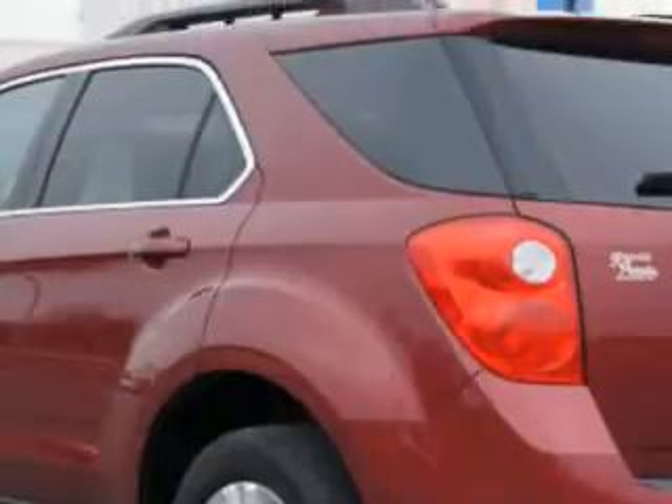Imagine driving this Cardinal Red Metallic 2010 Chevrolet Equinox SUV LT, equipped with a four-cylinder engine and an automatic transmission. Enjoy an exceptional 32 miles to the gallon on this great SUV.